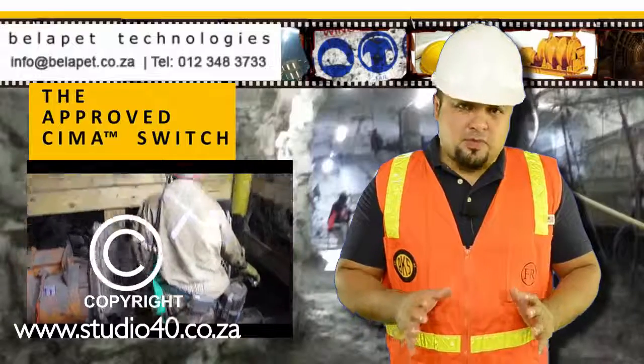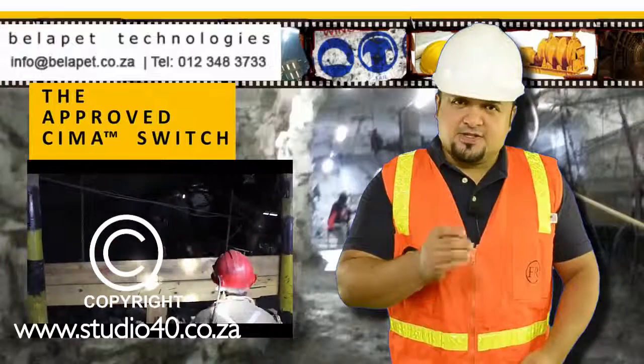We will now take you through the components, features, and advantages of the SEMA Switch.